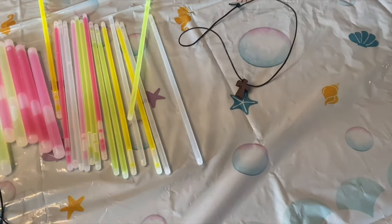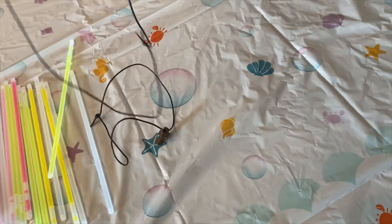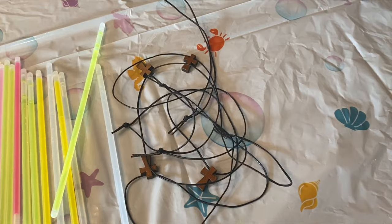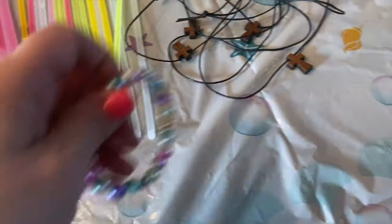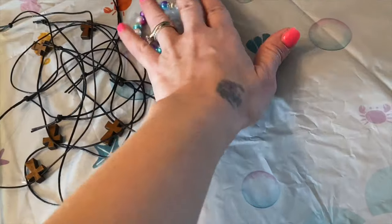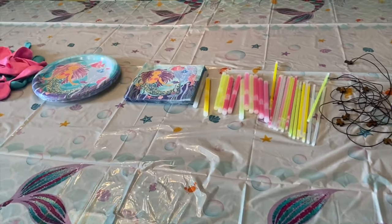I made some necklaces for the boys to have when they come in — oh, they're all tangled together. And then I have just a little mermaid bracelet for Evelyn when she comes in. I still have some more stuff to do.